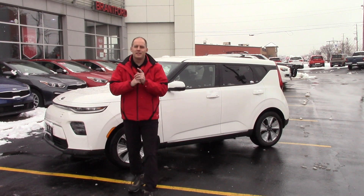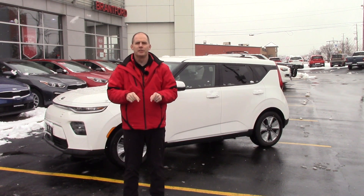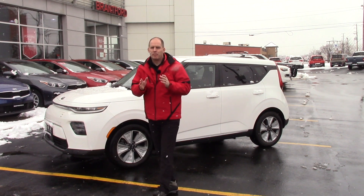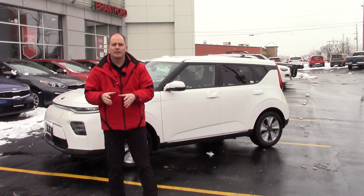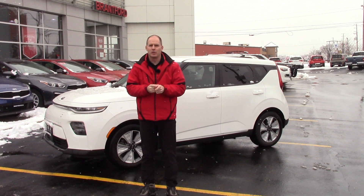Hey everybody, it's Peter from Brantford Kia and this is the video you've been waiting for. In this video, we're going to talk about real-world wintertime range on the 2020 Kia Soul EV. I need you to stay with me through the whole thing because I'm going to tell you upfront how far it gets, but I want to tell you why and how.